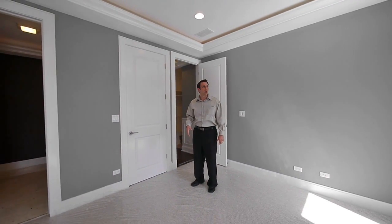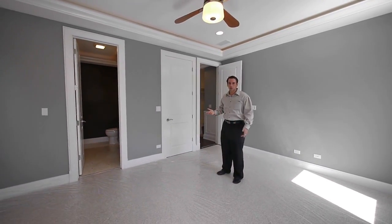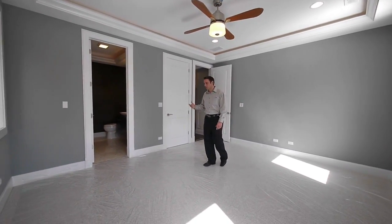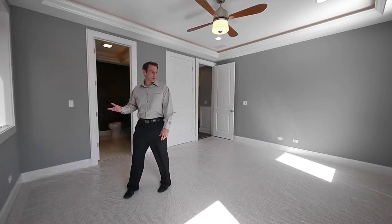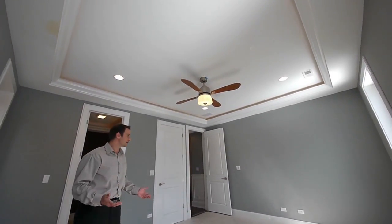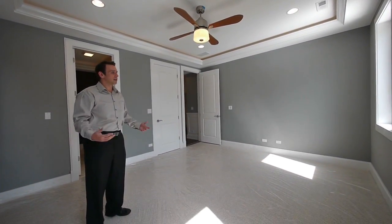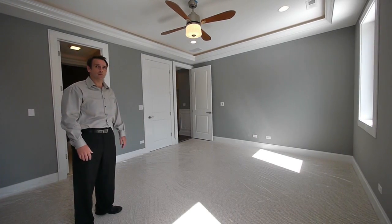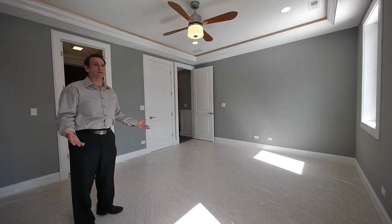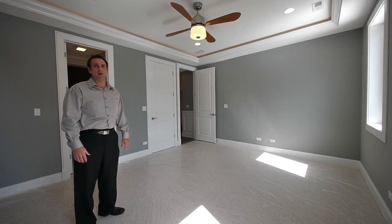We're in the master bedroom now. You've got your tray ceiling with the crown molding. The entire unit is pre-wired for surround sound, including the master bedroom and master bathroom. This room is right around 14 by 12, so you've got a good size room — you can easily fit a king size bed in here. You've also got the backlighting in the tray ceiling, a lot of light coming in to the room. It's bright, it's flooded with light. And we're on the second floor right now, so the third floor units are definitely going to get even more light in their units.